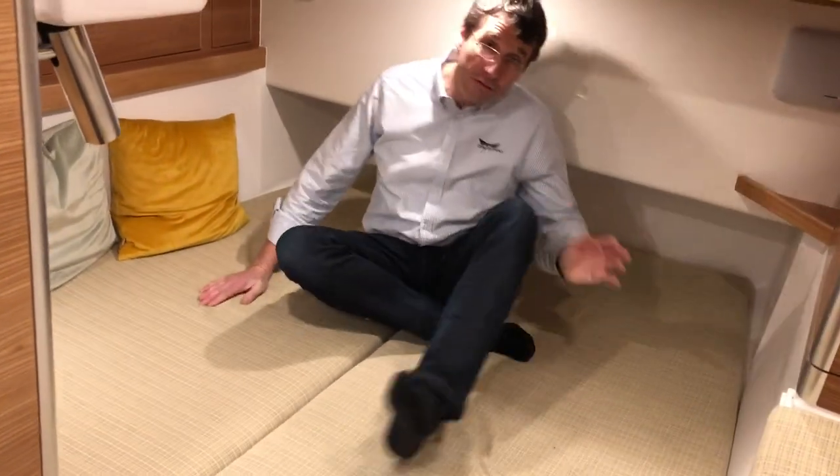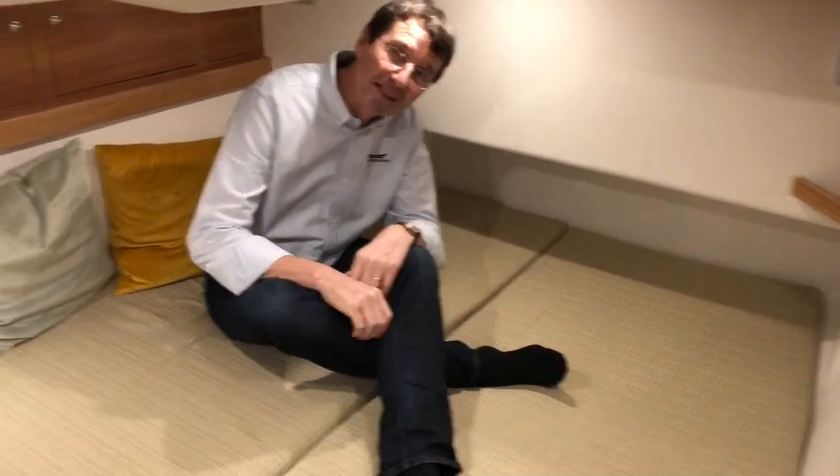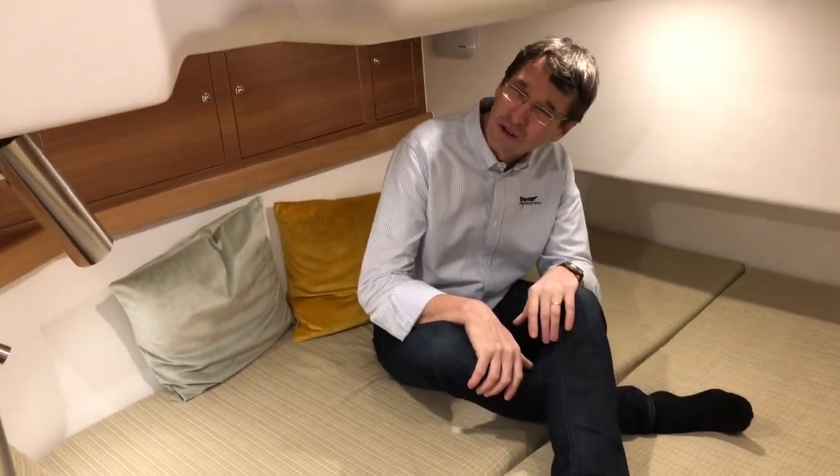Space is enough for two people, and you can sit and be very comfortable with enough cabinets for your clothes and belongings.